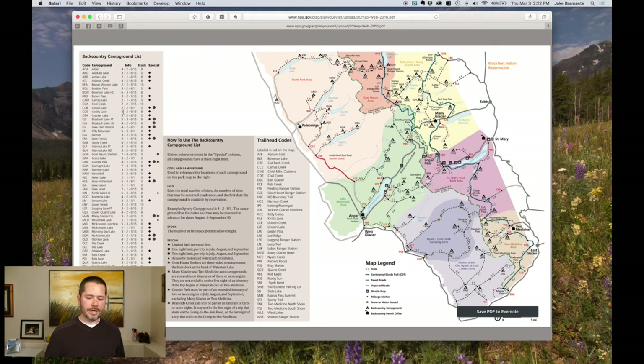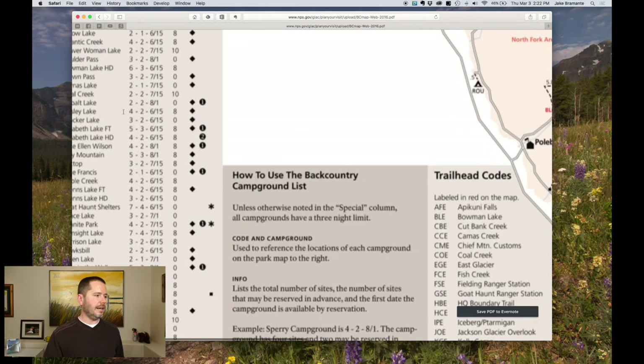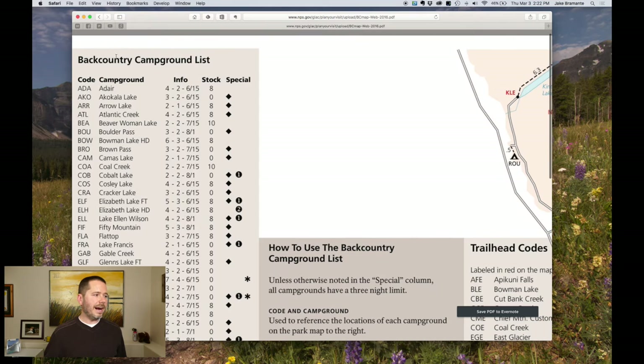The next part that's really important is over on the left-hand side — it's the backcountry campground list. It shows the code, which you're going to need for all of your campsites. The first number is the amount of campsites available, and then the next one is usually about half of that — those are the ones available for advanced reservations. Everything else is going to be for walk-in availability later on.